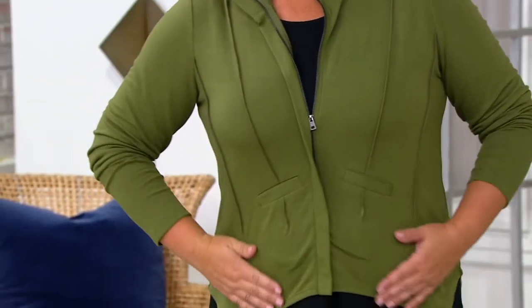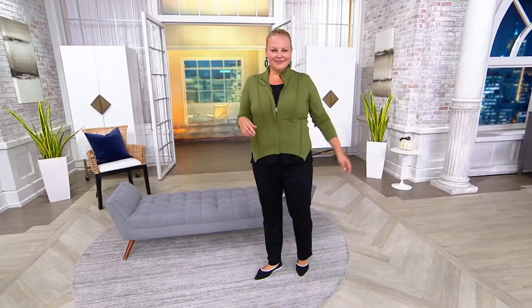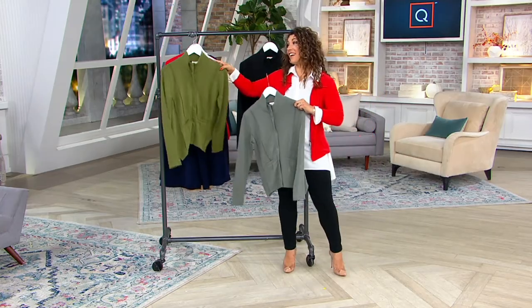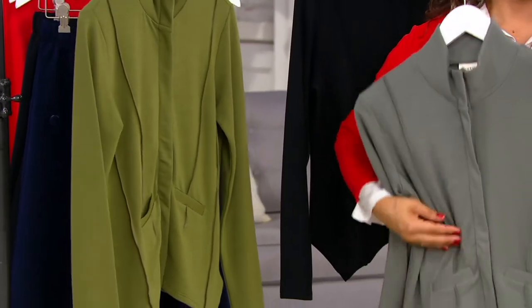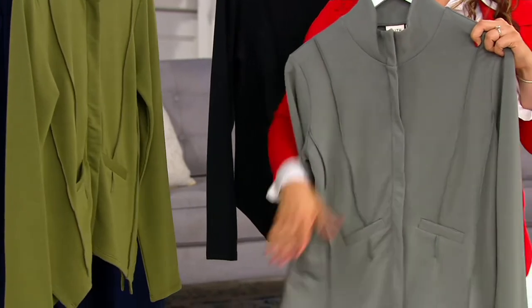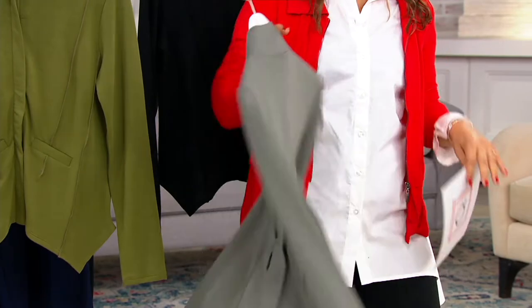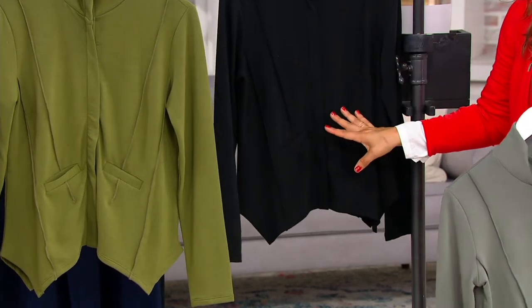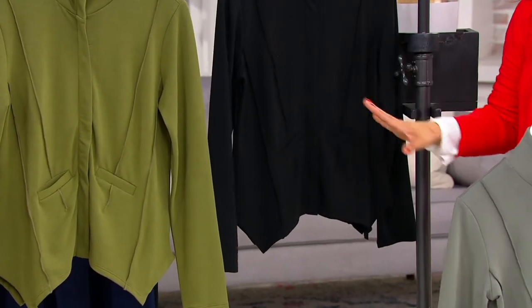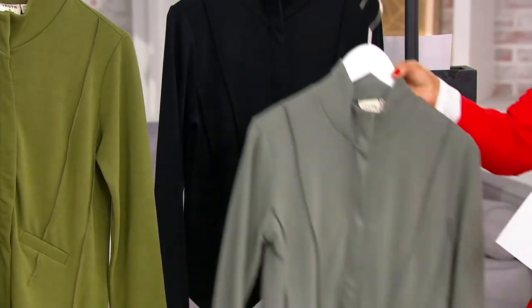We've got three colors. Jackie is in this olive, which is such a beautiful shade of green. We also have a really pretty gray — kind of a nod to dove gray — feels modern and very sophisticated. This is like what the art gallery owner would wear on the weekend when they weren't showing new collections. And we also have a really nice crisp black, which is always going to go with everything. Item number 399 561.